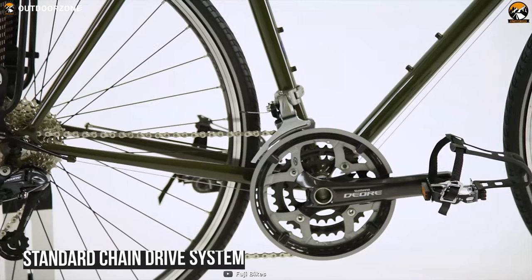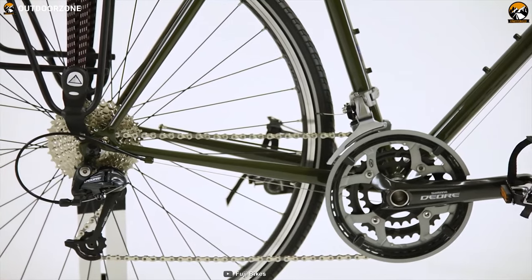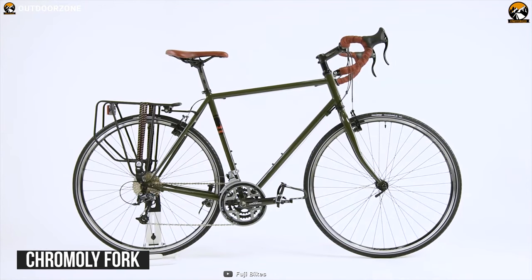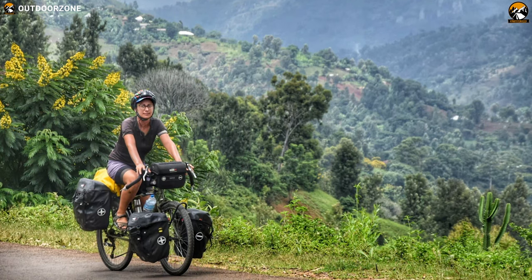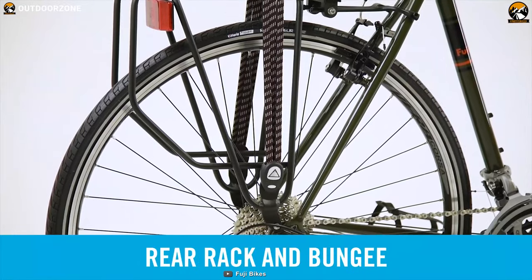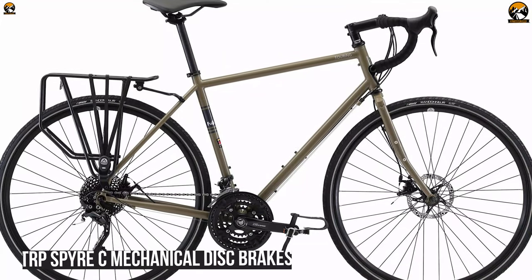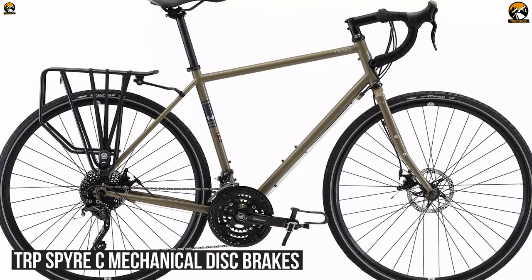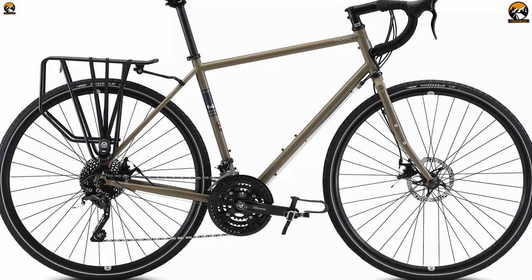Its standard chain drive system is easy to adjust, repair, and more efficient at low power inputs, and its chromoly fork is great at holding the front wheel. To further increase the bike's utility, it has strategically placed brake mounts to accept most aftermarket drags. Its low-profile TRP Spire C mechanical disc brakes are specifically designed for road bikes and provide enough stopping power when you need it the most.